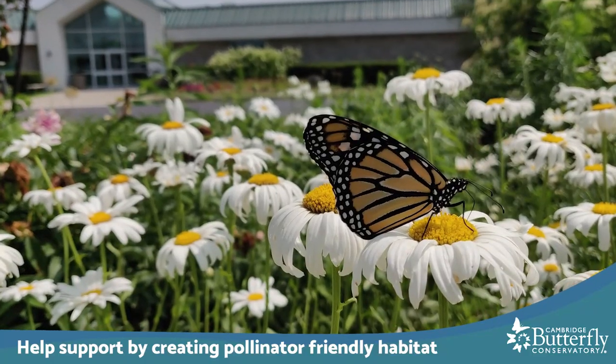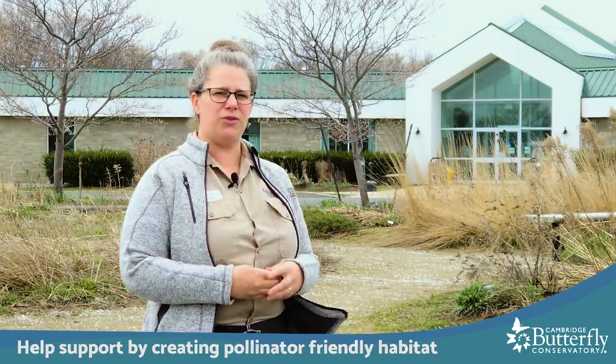So for Earth Day this year I thought I would take you on a short stroll through our pollinator garden, show you some of the plants that are coming up, some of our favorite pollinator-friendly plants, and share with you some tips along the way on how you can design and plan your own pollinator-friendly habitat.